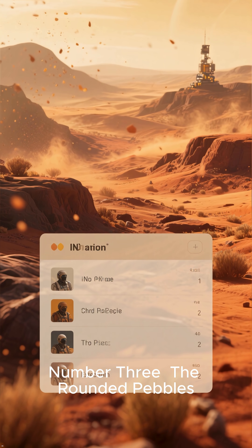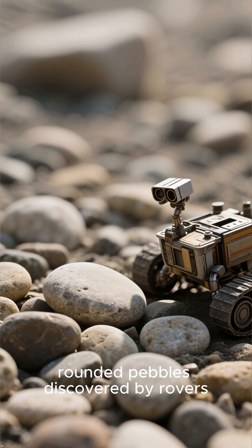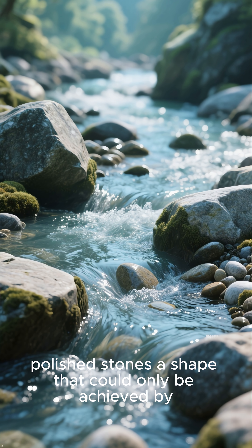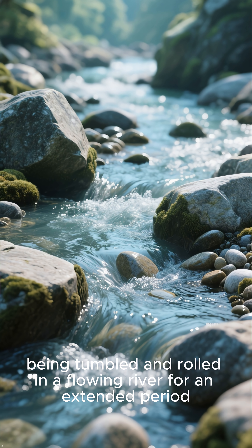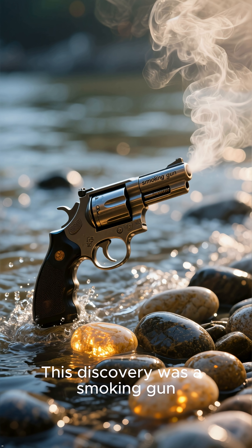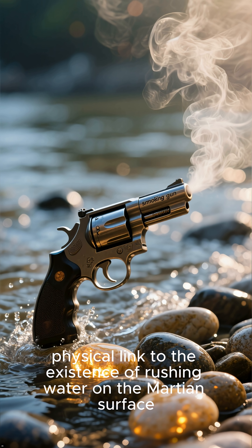Number 3: The Rounded Pebbles. Among the most exciting finds were tiny, rounded pebbles discovered by rovers. These were not sharp, angular rocks, but smooth, polished stones — a shape that could only be achieved by being tumbled and rolled in a flowing river for an extended period. This discovery was a smoking gun, providing a tangible, physical link to the existence of rushing water on the Martian surface.